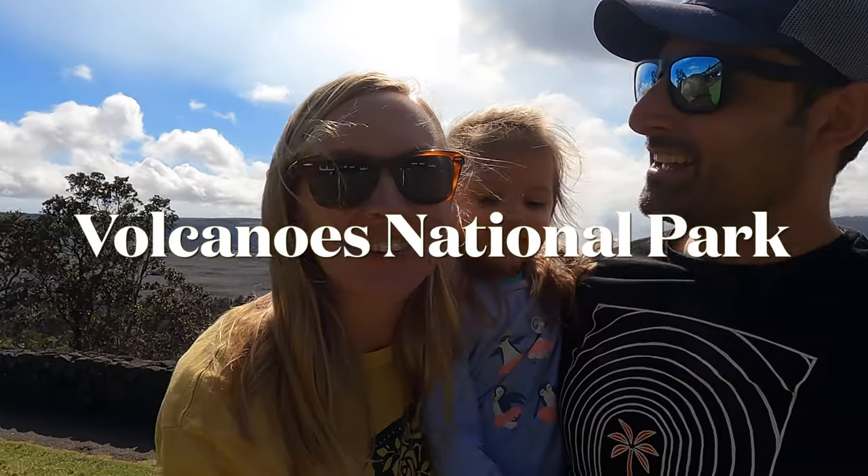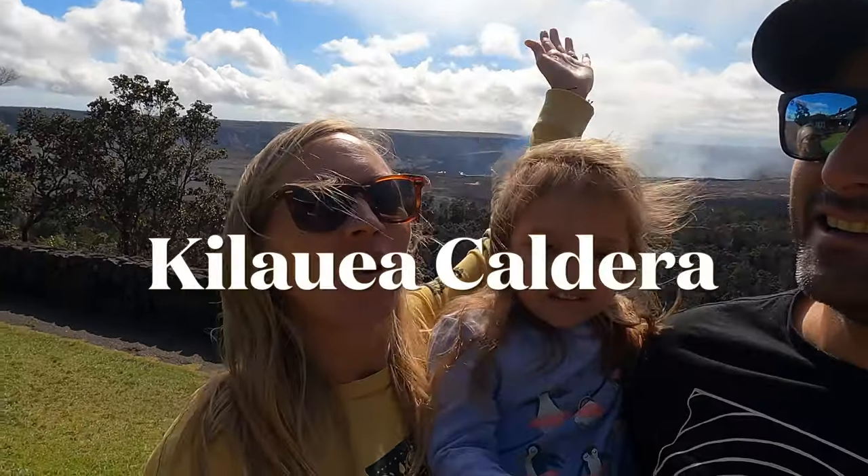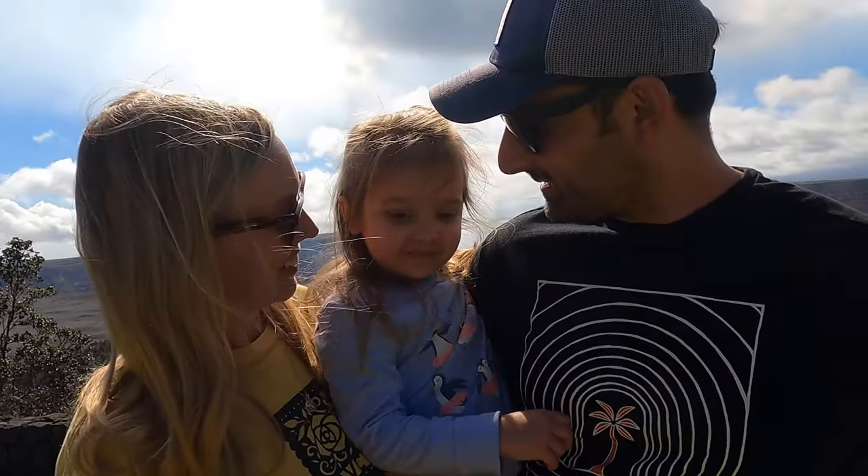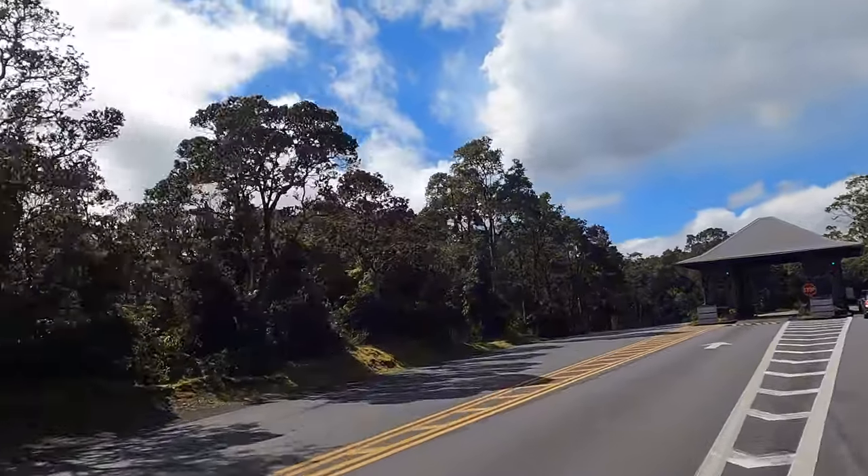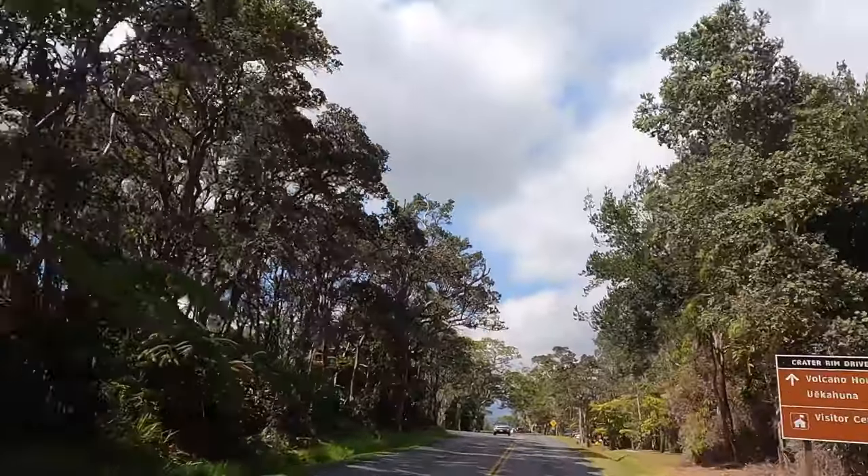We're here today at Volcanoes National Park — check out the caldera right behind us. We drove up to Volcanoes National Park for the day from Kona; it had been a three-hour twisting drive.